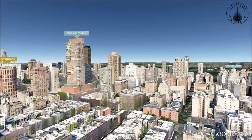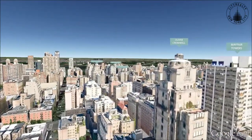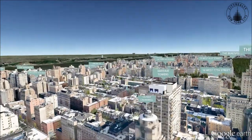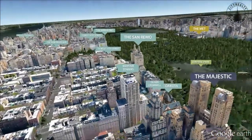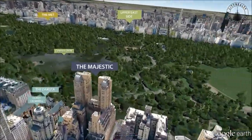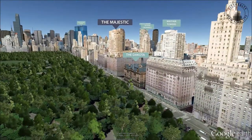The Majestic offers residents impressive white glove amenities such as elevator attendance and porters, a doorman, a concierge, a state-of-the-art fitness center, a children's playroom, a bicycle room, and a rooftop grand solarium and terrace.